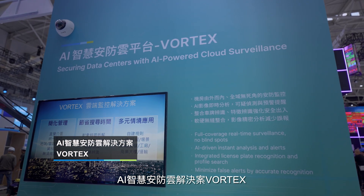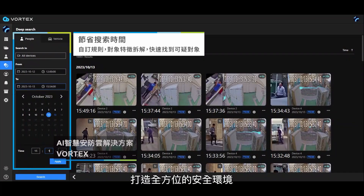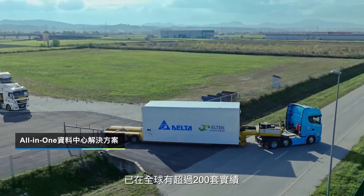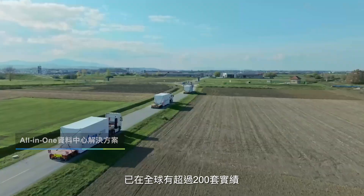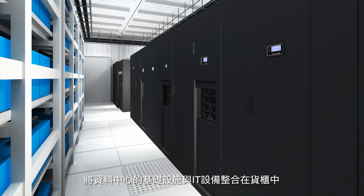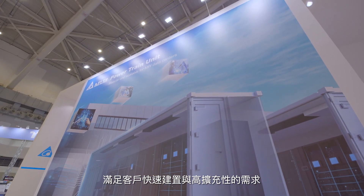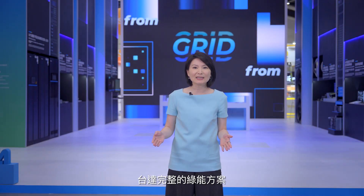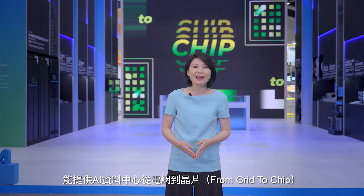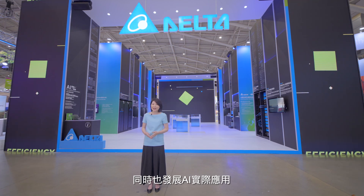Delta's Vivotech offers AI cameras and the Vortex cloud-based surveillance system, to ensure maximum security. Our all-in-one prefabricated containerized data center solution, which has already been implemented in more than 200 projects worldwide, integrates the infrastructure and IT equipment of data centers into containers to meet the rapid deployment and high scalability requirements of customers. Delta offers smart green solutions to optimize the grid-to-chip energy efficiency of AI data centers, both in cloud and edge infrastructure, and also to facilitate AI technology applications.